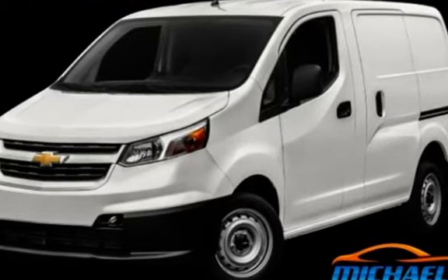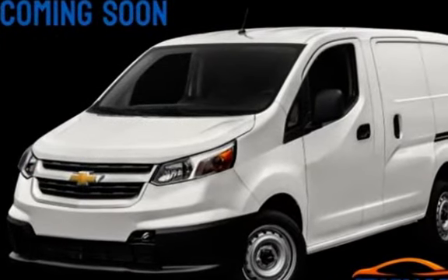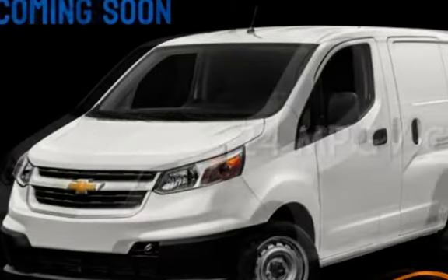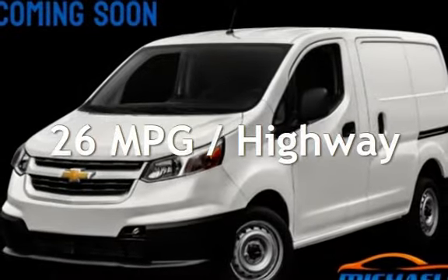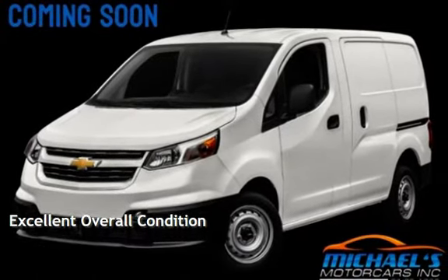This Chevrolet has less than 68,000 miles on the odometer. Estimated fuel economy for this vehicle is 24 miles per gallon in the city and 26 miles per gallon on the highway. This vehicle is in excellent overall condition.